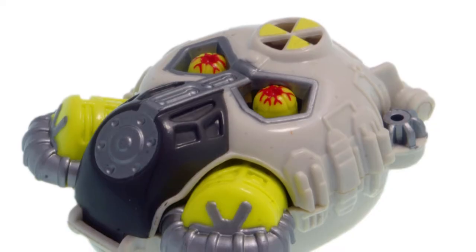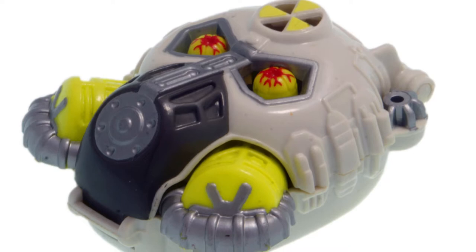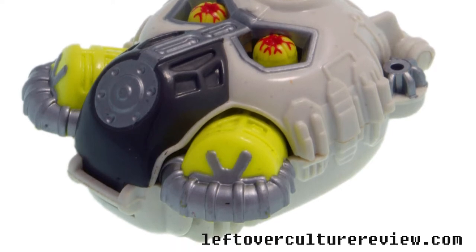One thing I did like with this set was the way the inside worked with the exterior of the set. Obviously the eyes are one aspect, but the radiation symbol on this guy's head actually forms a bit of a vent for the reactor inside the set.